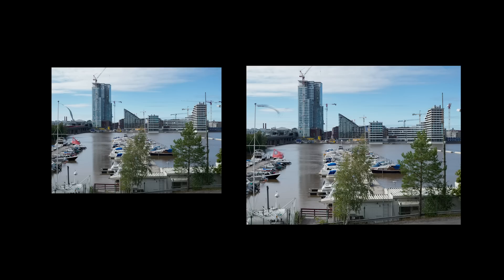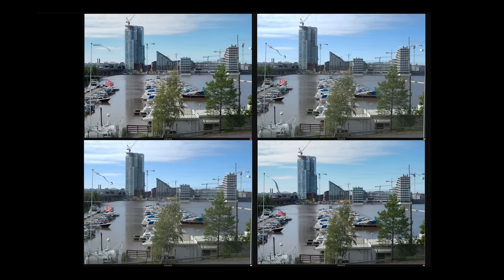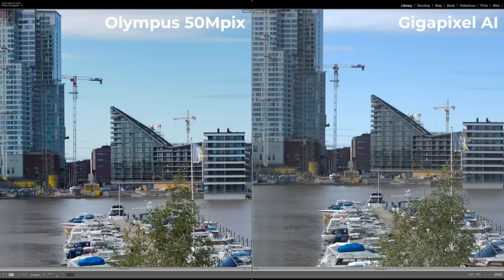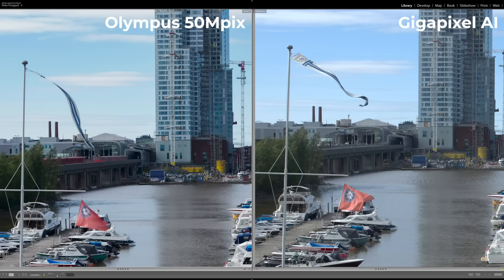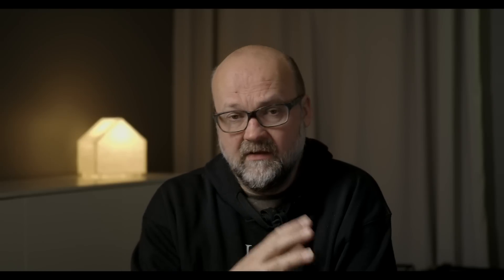We have the handheld Hi-Res shot and the tripod Hi-Res shot taken outdoors, and we'll compare these to the ones made with Gigapixel AI. When we look at all these images the difference isn't visible at this zoom level, but at 100% you can see a slight difference. The Olympus Hi-Res shot is a bit sharper when compared to the handheld Hi-Res upscaled version — the difference is small. The Olympus image is also a bit more contrasty, so the Gigapixel image has less contrast, but that can easily be fixed by adding contrast to the Gigapixel TIFF file.